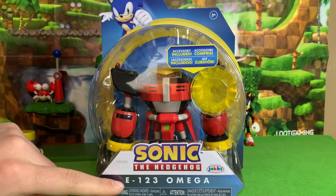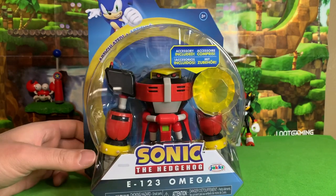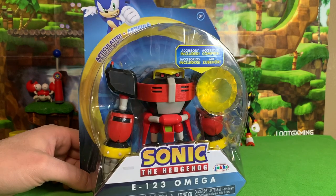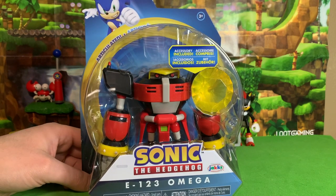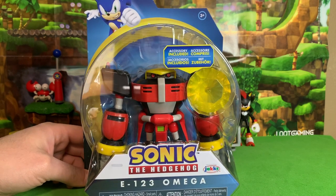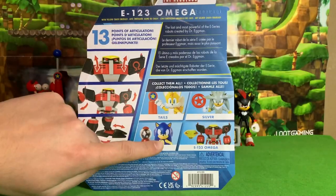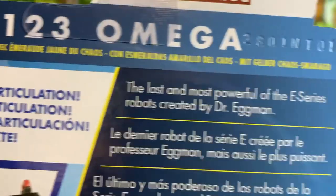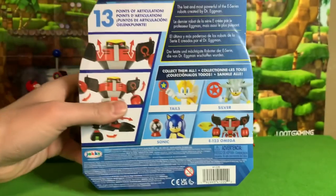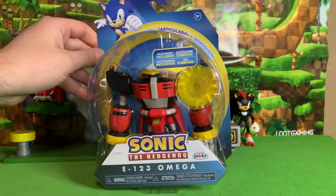Let's take a look in the box — it says his full name, E-123 Omega. He comes with the Yellow Chaos Emerald, which is a repeat because the Yellow Chaos Emerald already came with the Neon Sonic figure. This is the first time we are getting a repeat Chaos Emerald in the four-inch line. The back of the box says 'the last and most powerful of the E-Series robots created by Dr. Eggman.'